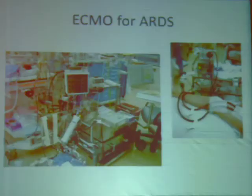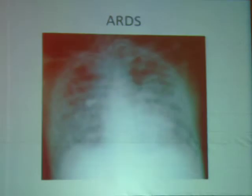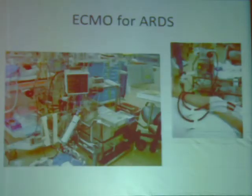We did ECMO for ARDS. At this point, proning is not going to work. Nitric oxide is not going to work. The only thing that had any chance of survival would be ECMO — and that's exactly what we did.